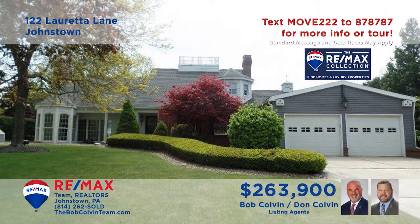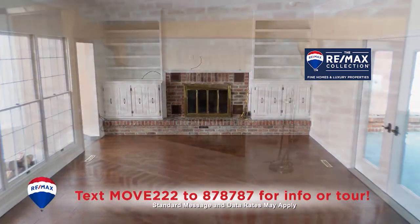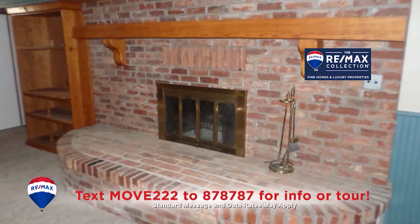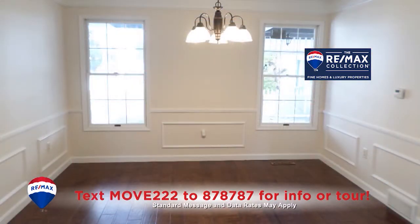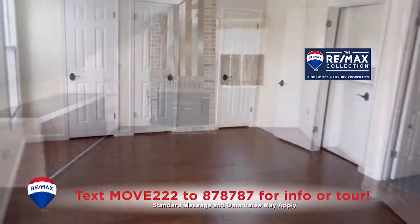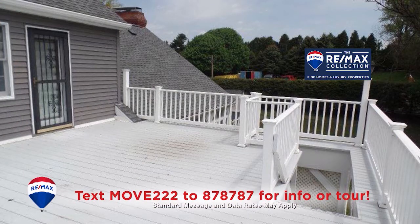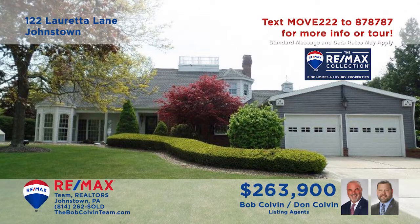Bob Colvin, listing leader for the Bob Colvin Team, welcomes you to this splendid Richland home on nearly two acres. One step inside and you'll find yourself speechless at all of the elegant details, fine craftsmanship, and distinctive design elements in each and every corner of the home. Plenty of privacy, and still only moments from shopping and entertainment. This is the dream home you've been looking for. Take a tour with a buyer agent.